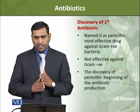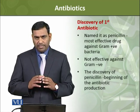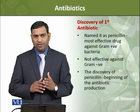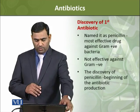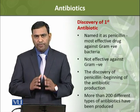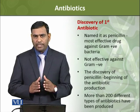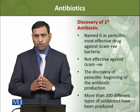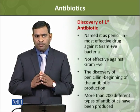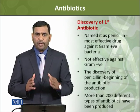This first antibiotic discovery marked the beginning of an era of antibiotic production. Following this, different scientists used different sources to isolate antibiotics. And now there are many more antibiotics discovered which are being used for curing different kinds of diseases.